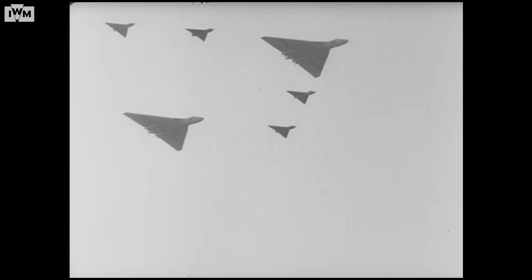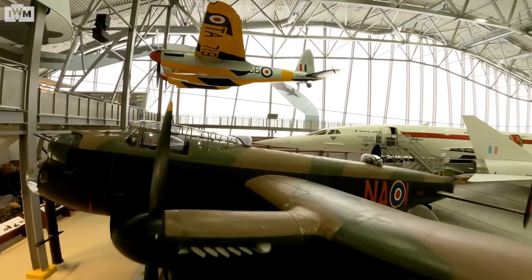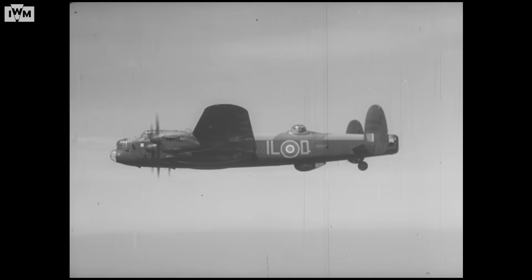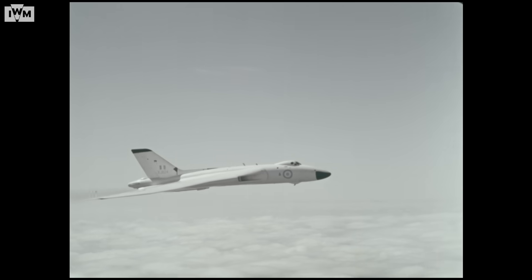The Vulcan first flew on the 30th of August 1952, flown by Rowley Falk. If you go around the museum you'll see a Lancaster, and the Lancaster first flew in 1942. There's only 11 years between the first flight of a Lancaster and the first flight of a Vulcan, and yet the technology had moved on amazingly.